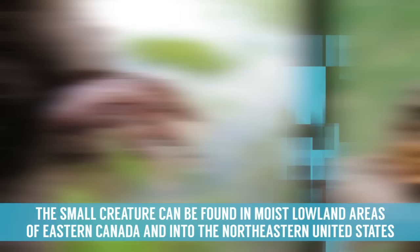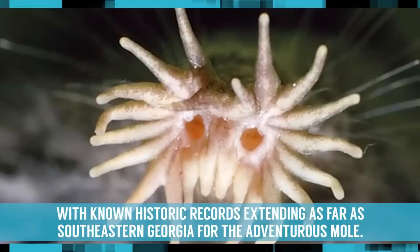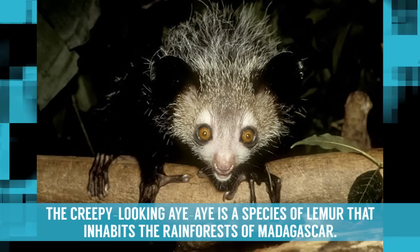This small creature can be found in moist, lowland areas of eastern Canada and into the northeastern United States, with known historic records extending as far as southeastern Georgia for the adventurous mole.